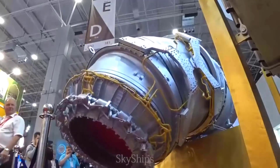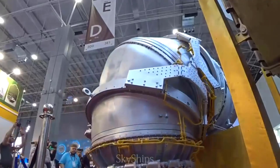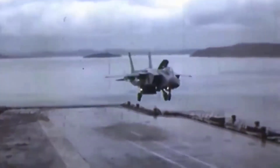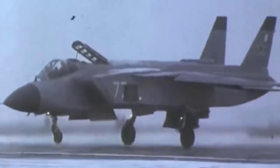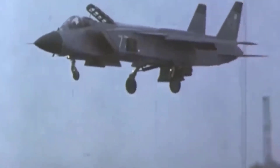As we reflect on the journey of the Yak-141, it serves as evidence of the resilience and innovation of aviation engineers. Although the Yak-141 did not enter mass production, its impact resonates through the corridors of history, influencing the paths of modern naval aviation.